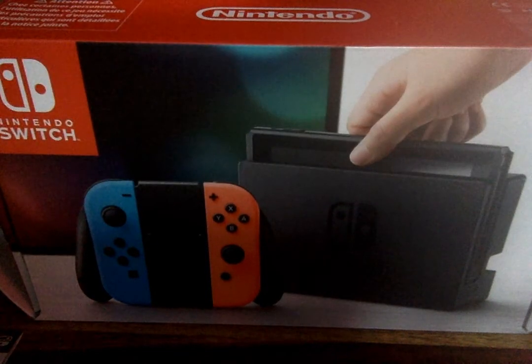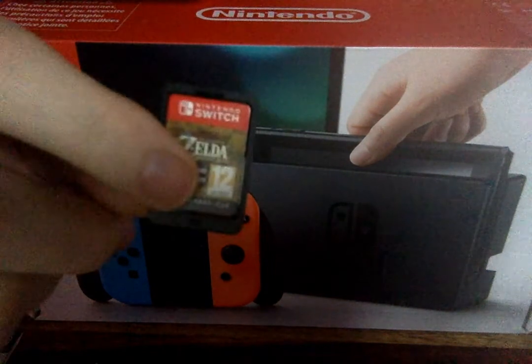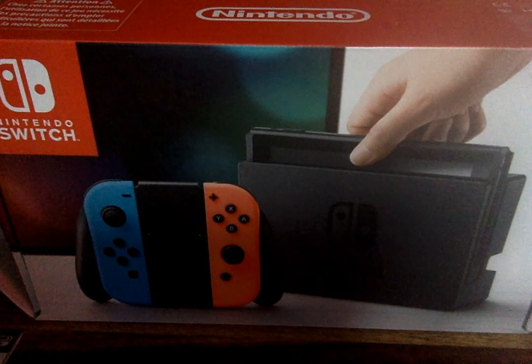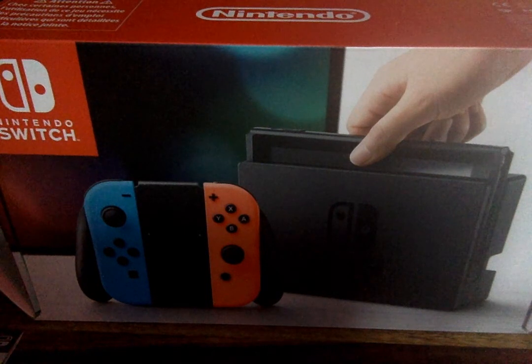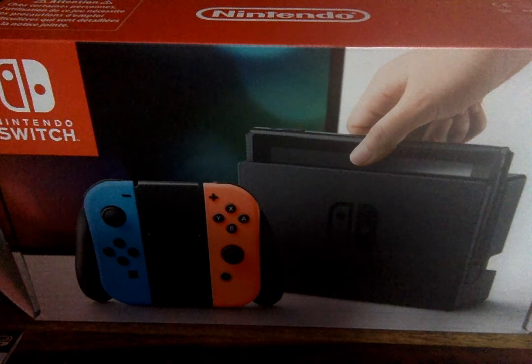It's hard to see because my thing is reflecting off of it. And that's all I have to show, because now I'm going to go play. You can see the blue button on the bottom of the cartridge.